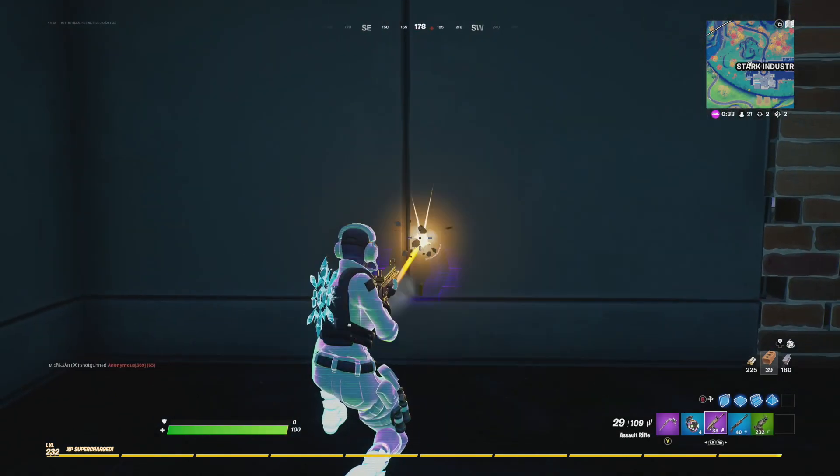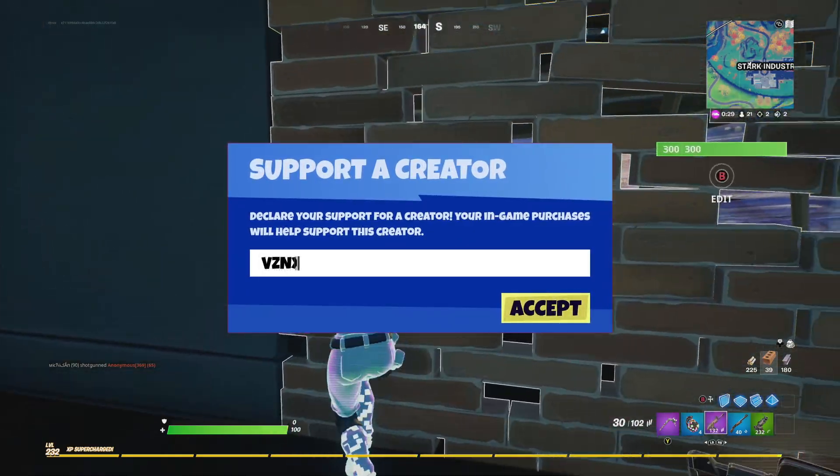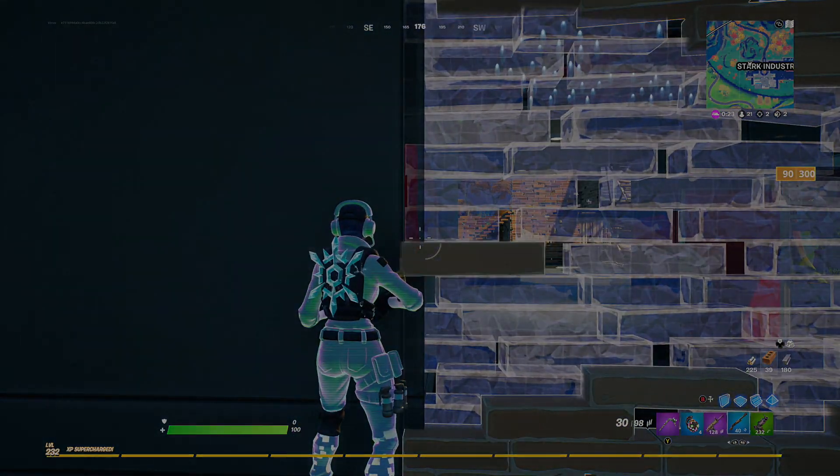Thanks so much for all the support recently — it's been absolutely crazy. If you want to enter the Season 5 giveaway, follow the steps mentioned earlier. Thanks for watching to the end of the video, and I'll see you guys in my next video.